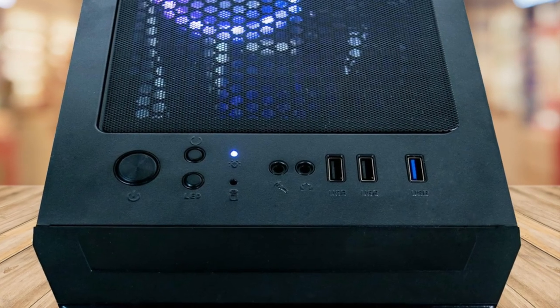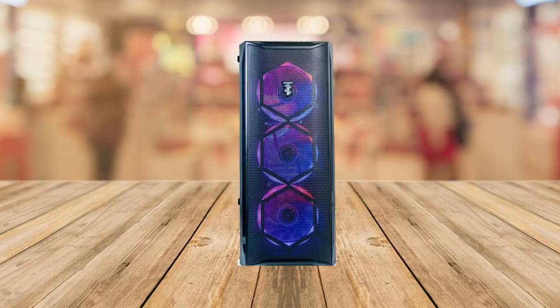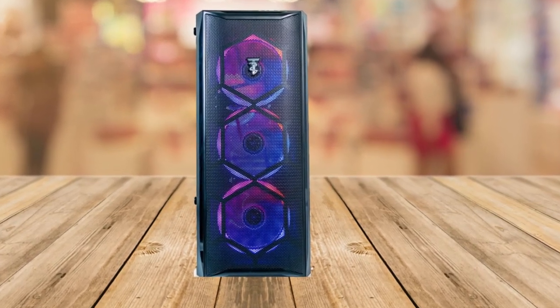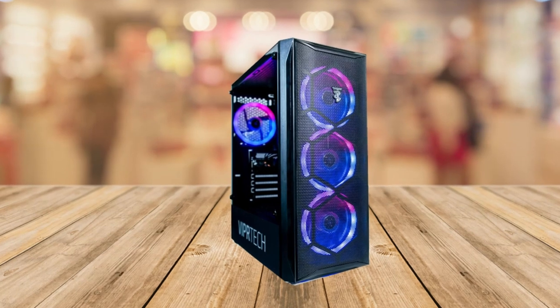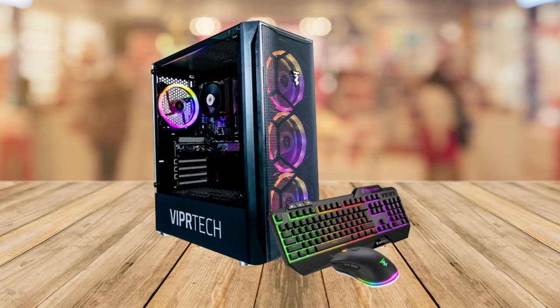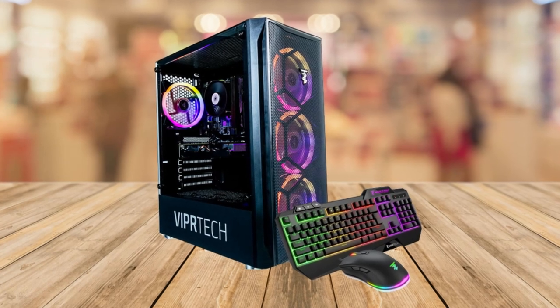Number 3 is the eye-catching RGB lighting. The Montaneer features a built-in RGB lighting system that adds a touch of visual flair to your gaming setup. You can customize the lighting effects and colors to suit your style, making your rig stand out from the crowd.